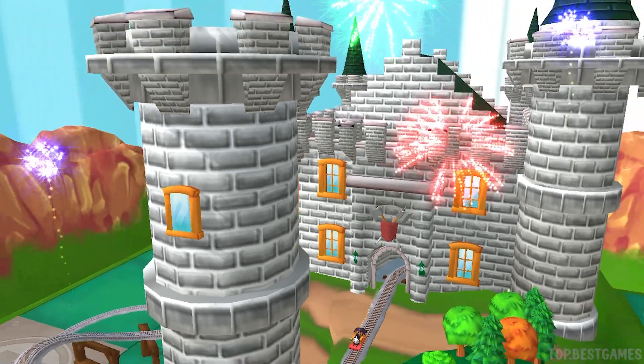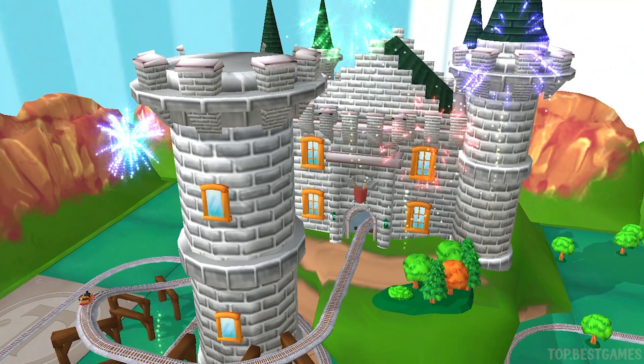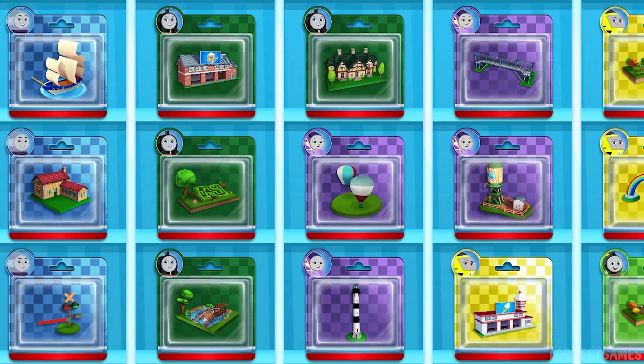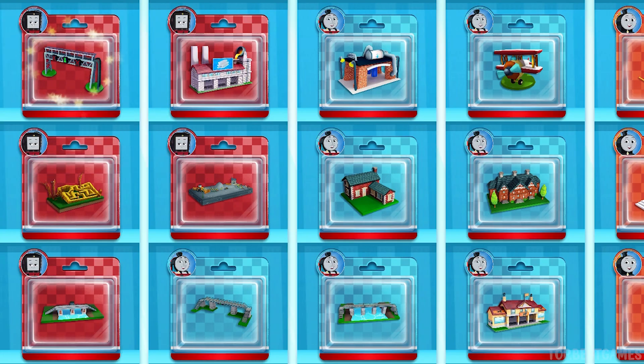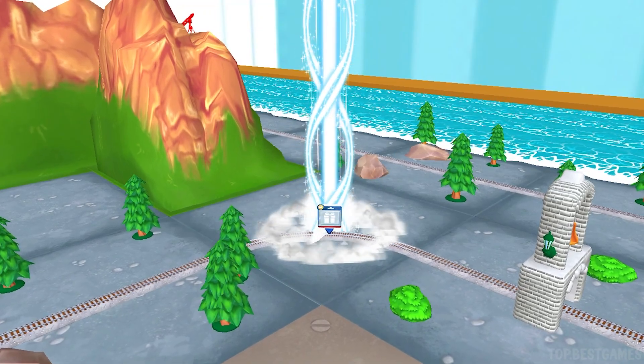We all love your train set! Pick any tool you like! Follow the beam of light to find your choice!